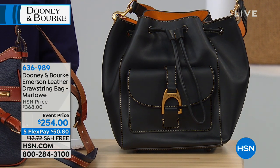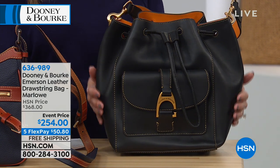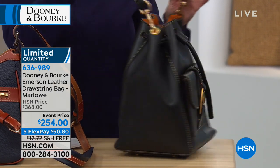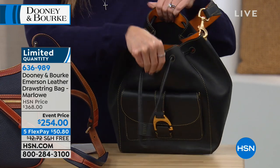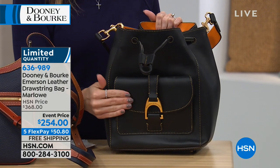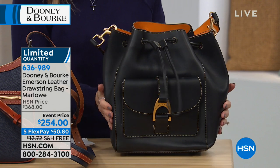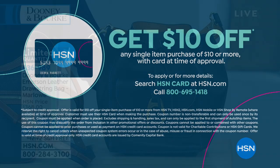Feast your eyes on this — the Emerson leather drawstring bucket bag called the Marlowe. We've taken over $114 off for you this morning. This leather is so soft and so matte and so silky — absolutely to die for. You've got this wonderful contrast orange detail and it's really easy to get into this bag. Look how wide it gets — nice flat bottom. There's a little hook and loop on the front which is also a nice compartment. It's only $50 on a flex payment today with free shipping and handling. Very limited in quantity — we said we had 100 left. If you love it, don't wait.